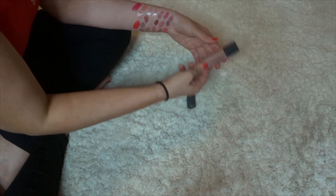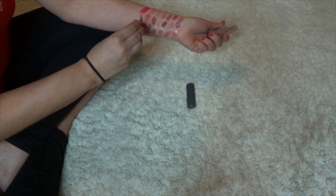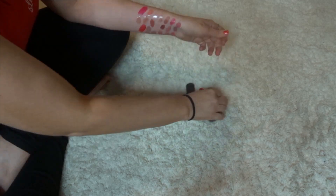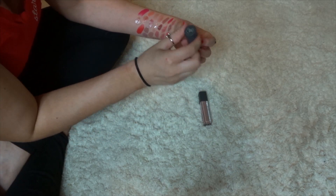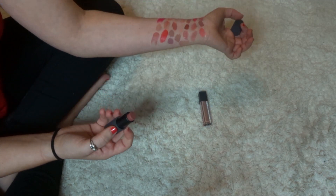This is what I have from Bite Beauty. The first is the French Press Lip Gloss in Flat White — this is one of my faves, a super nice neutral lip gloss. Then this is the Buttercream Lipstick in Pecan. I'm going to keep that as well.